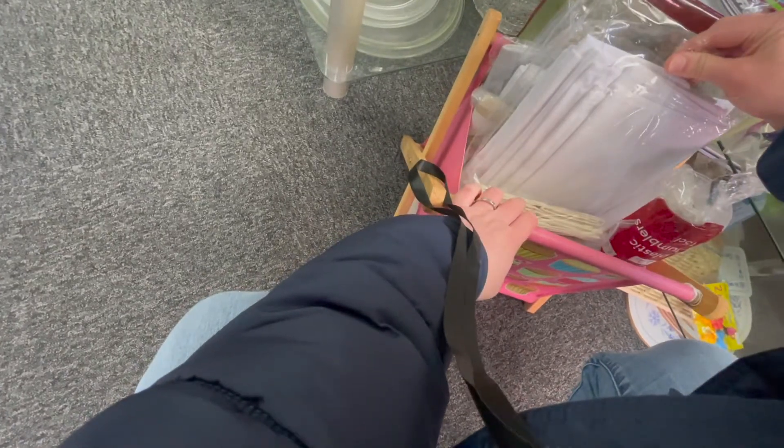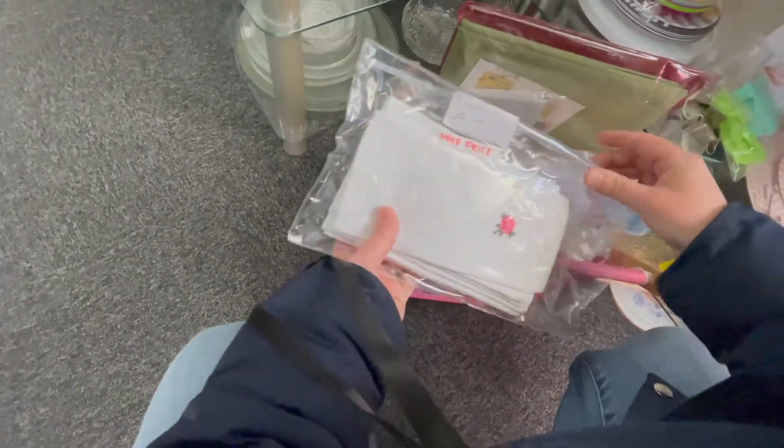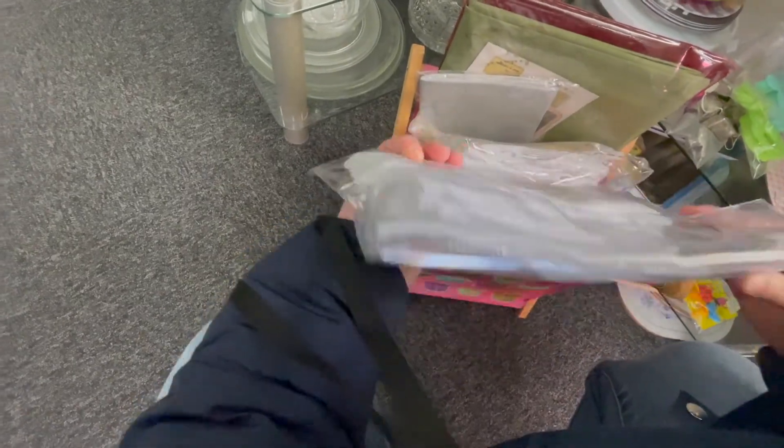We've got to make some money on these kinds of things, so we have to be careful what we're doing. I'm looking through some of these linens that are packaged up, and here I come across these cross-stitch napkins.